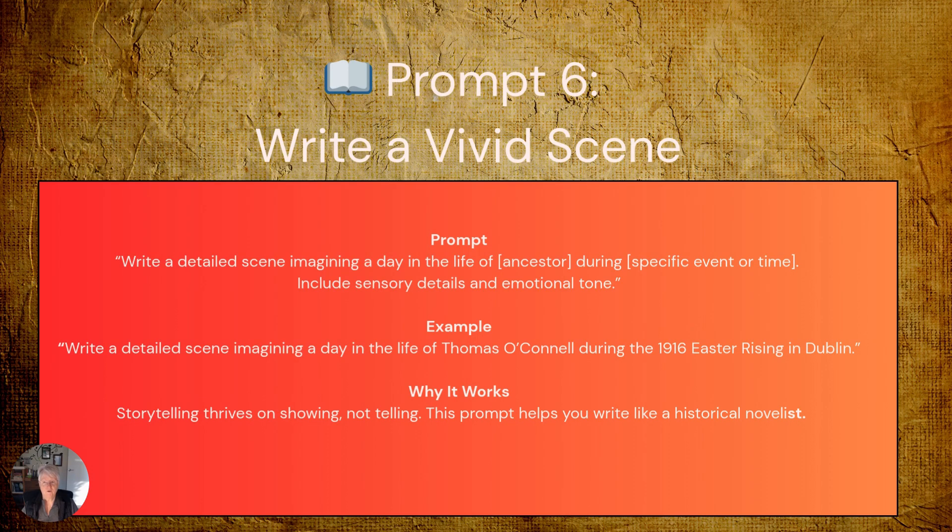This is where we transform from genealogists into historical novelists, bringing our ancestors' experiences to life through rich sensory storytelling. The generic prompt: 'Write a detailed scene imagining a day in the life of [ancestor's name] during [event and time]. Include sensory details and emotional tone.' For example: 'Write a detailed scene imagining a day in the life of Thomas O'Connell during the 1916 Easter Rising in Dublin.' Storytelling thrives on showing, not just telling. This prompt helps you write more like a historical novelist, creating scenes that readers can see, hear, and feel — your ancestors become real people rather than just names and dates.